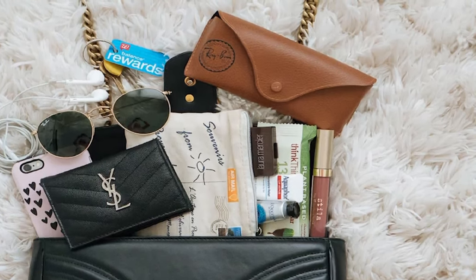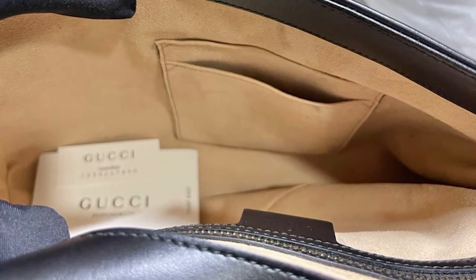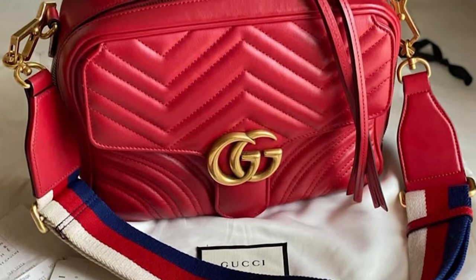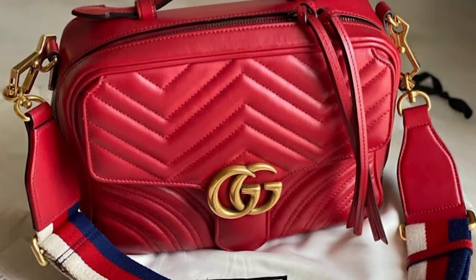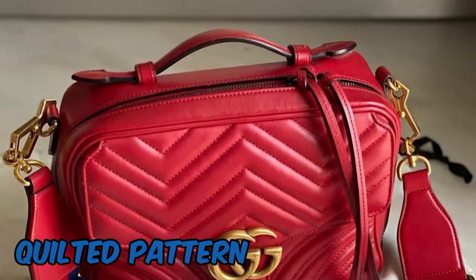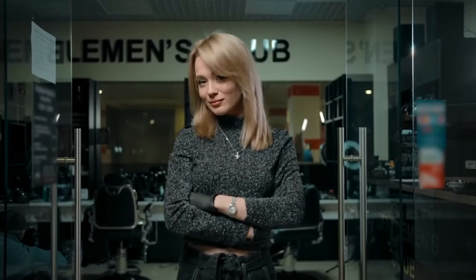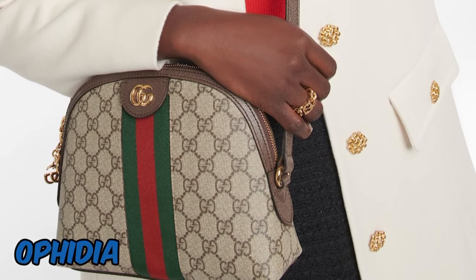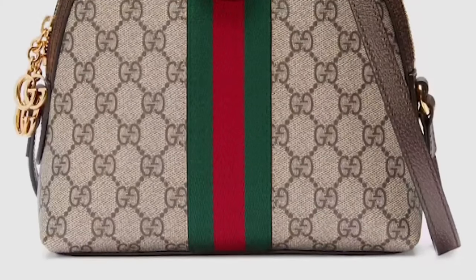The matelassé padded fabric or leather of the bag features a quilted pattern that pays homage to vintage Chanel patterns. Functionality is a key consideration in creating GG Marmont Bags — they frequently include a spacious interior with numerous pockets and compartments to keep you organized. The chain straps can be adjusted to wear the purse as a crossbody or shoulder bag, making it versatile for many settings.